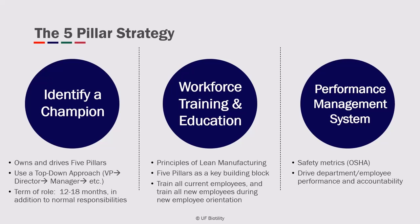passion, and leadership. A champion of five pillars can be your EH&S coordinator, managers, or supervisors — someone with a vested interest in the success of five pillars. Each appointment should last 12 to 18 months and be performed in addition to the champion's normal work responsibilities.